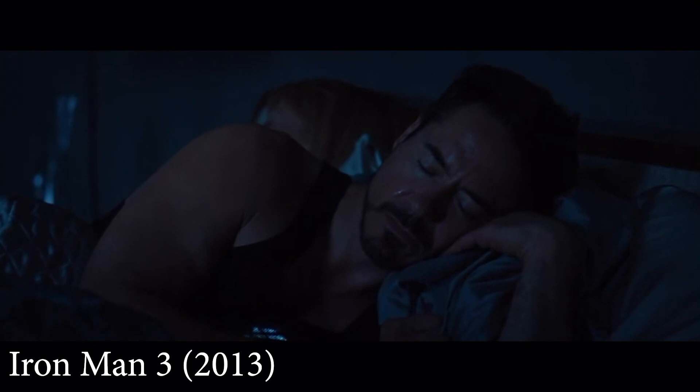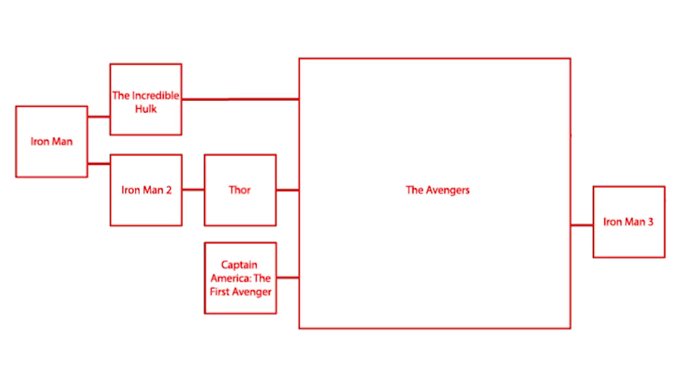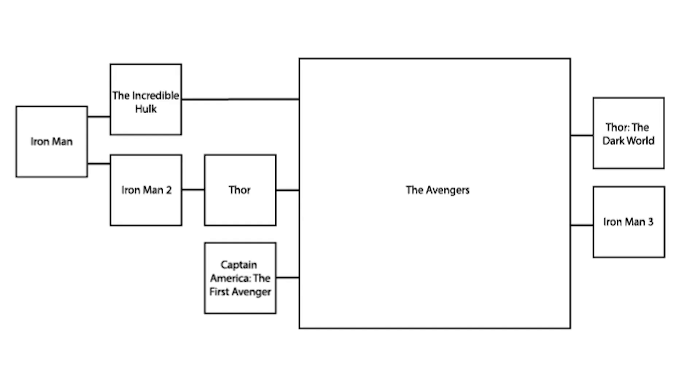Phase Two. Iron Man 3 follows directly from The Avengers, which means you also have to have seen every other movie before it. Thor: The Dark World also follows directly from The Avengers and does not reference Iron Man 3 in any way, so just like Iron Man 3, you need to have seen The Avengers and every other movie before it.